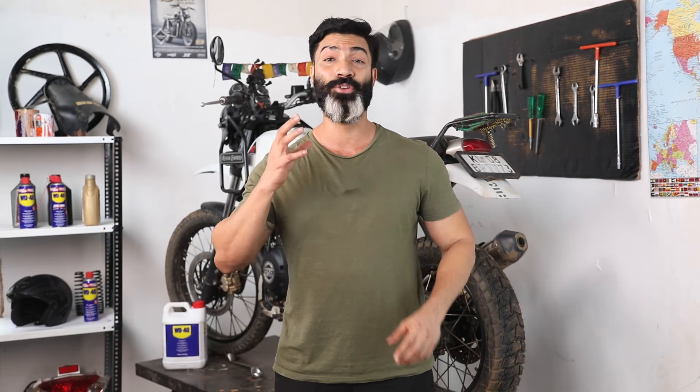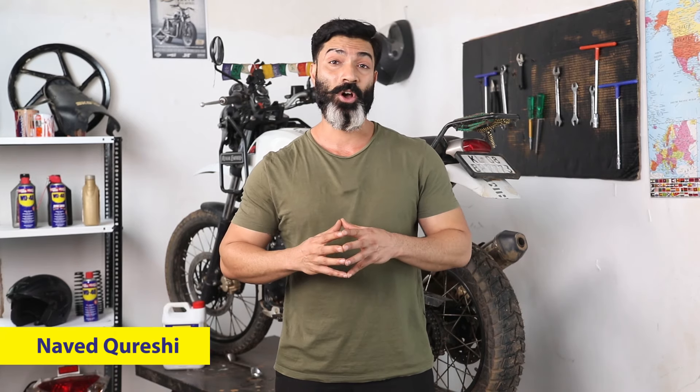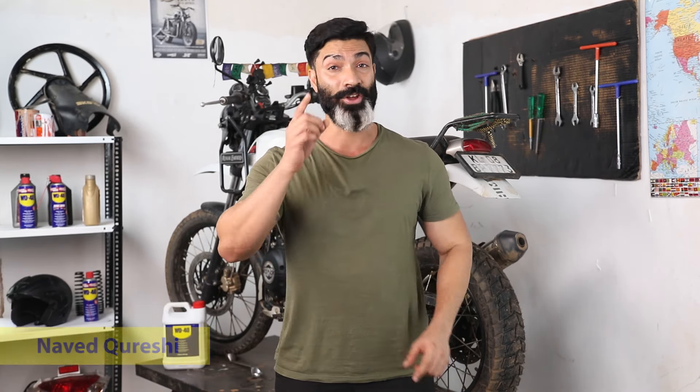While the idea of a motorcycle trip might be alluring, there are a few things you have to deal with while out on the open roads. This is Naveed Qureshi and today I'm going to talk about some must-have safety gear for your next bike trip.